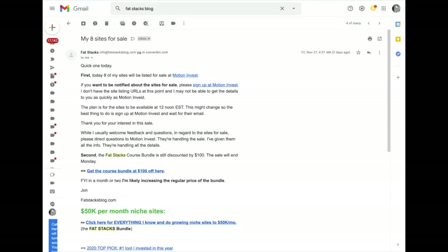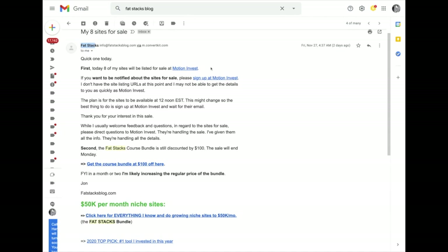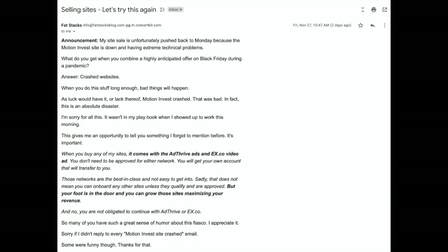This is an email that went out early Friday morning from John Dykstra confirming the rumor that yes, he was indeed selling his eight sites on Motion Invest. I started checking Motion Invest every 10 to 20 minutes until they finally listed the websites. There were eight of them, and I was able to purchase the most inexpensive one, listed at $1,755 — elawtalk.com. Right after I purchased, the site crashed and nobody else was able to buy the other sites, so I think I got pretty lucky.